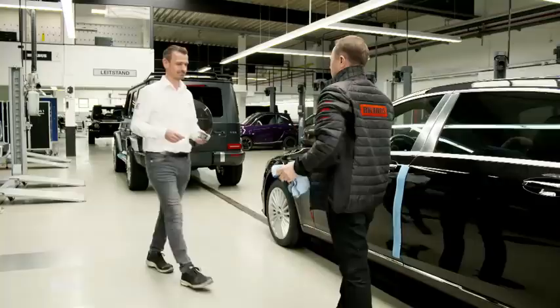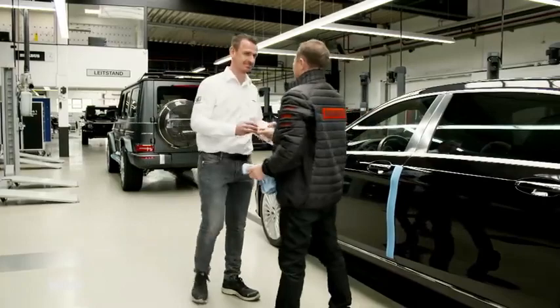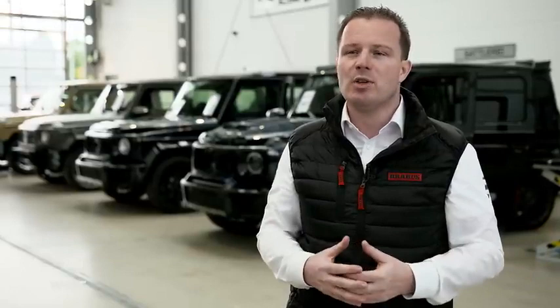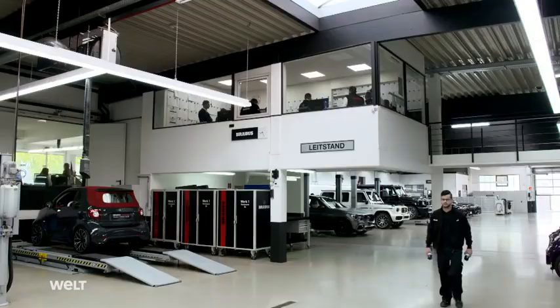We have different levels of customization. If you come in the morning wanting to have a performance upgrade fitted, this will cost 1,590 euros plus VAT. A couple of hours later, you leave with an additional 20 or 30 horsepower. Or if you want a complete overhaul, on average this will take 3 months or up to 6 months. Afterwards, you will have a vehicle worth half a million or even 1 million euros and up to 900 horsepower.